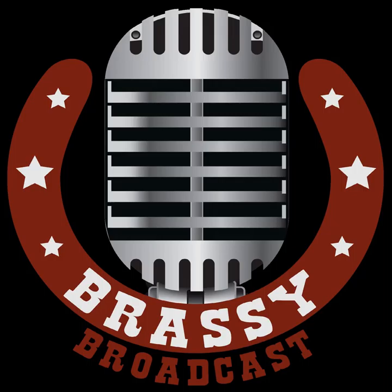I'm also the head broad in charge at the Brassy Broadcasting Company, where I partner with the creators, the doers, and the makers of the world to put them in the ears, heads, and hearts of new audiences with podcasts and other audio goodness.